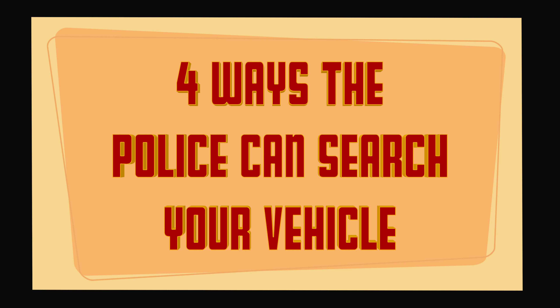Here are four ways the police can search your vehicle. If the police have probable cause to search your vehicle, they can search the entire inside of the vehicle as well as the trunk.